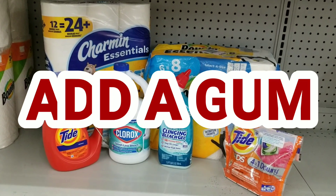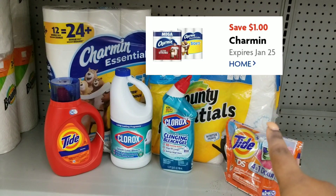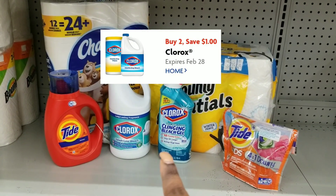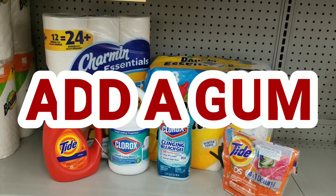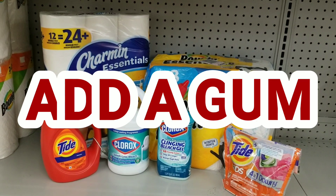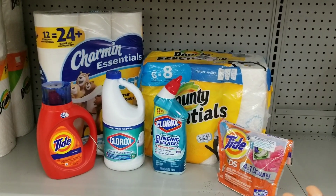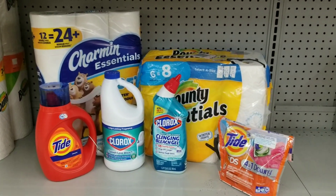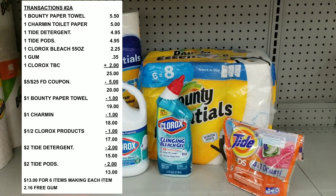Here's the overview. We're going to use our $5 off $25, our $1 off for the Charmin, $1 off for the Bounty, $2 off for the Tide, our $1 off two for the Clorox products, and our $2 off for the Downy. After all coupons and everything is applied — I thought I was missing something but nope — it's going to be $13 even for all these items.